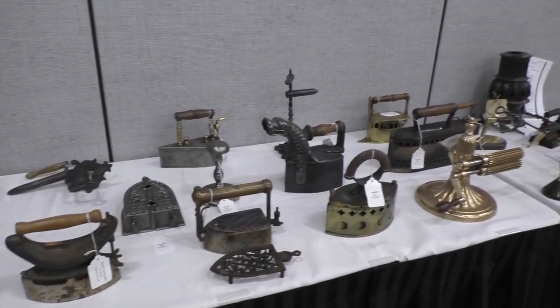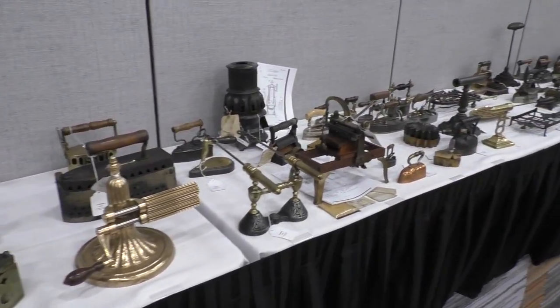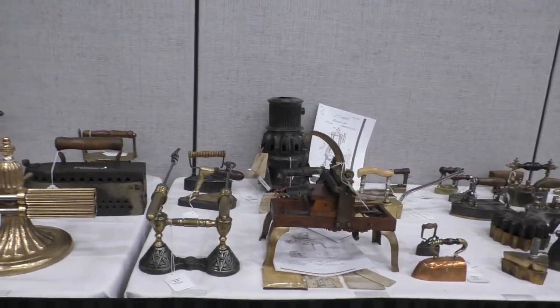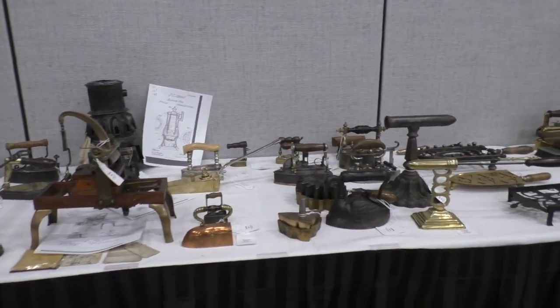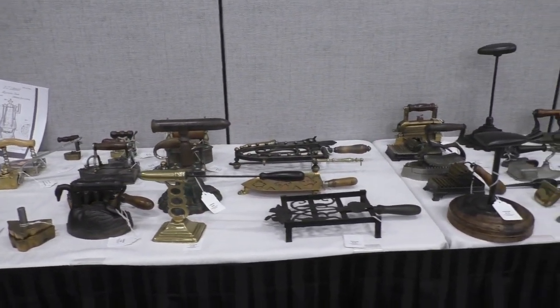I did not have any of those to show, but here I am at a preview for Buck Carson's auction in Pittsburgh, surrounded by 500 irons that will be on auction tomorrow. They're all laid out here — many of the very, very rare, most valuable irons you will ever see — and I have chosen 15 of those European slug irons from the 17th and 18th centuries that we will look at here.